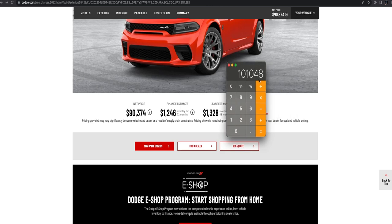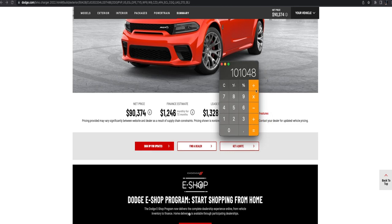So your out-the-door price is now $101,048 for a $90,000 car. But you're not done there, because once you drive off the lot you've got to get insurance. I'm 21 years old — if I get added to my parents' insurance it's probably going to be $400 a month. You're going to have the car for 72 months, so that's $400 times 72, which equals $28,800.